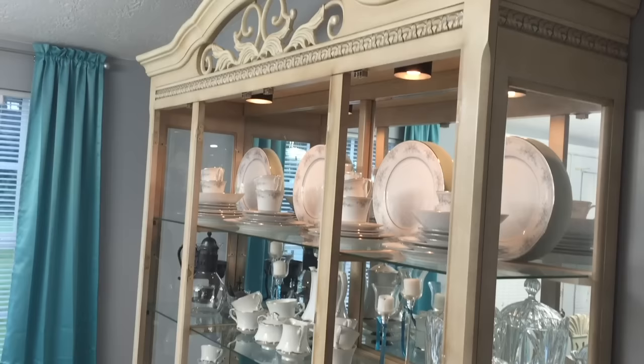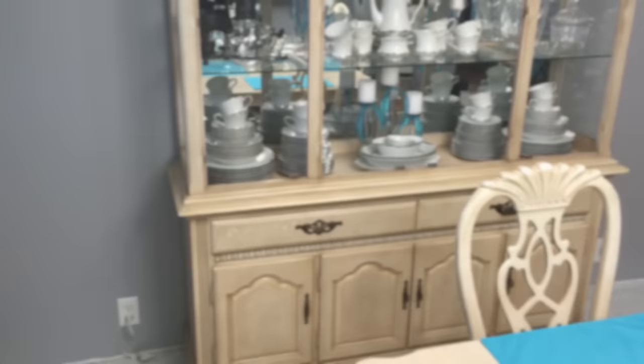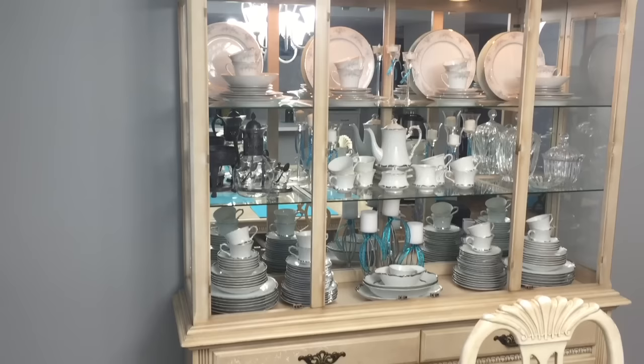You will notice as we move our way across the screen that the doors of that china cabinet are missing. We are fixing to tear the whole thing apart, sand it down, and give it a facelift. This china cabinet and entire dining room set has been a part of our home now for nearly 18 years and it has served us well.